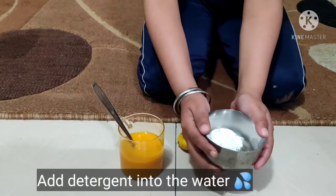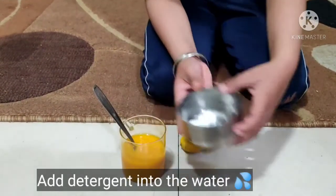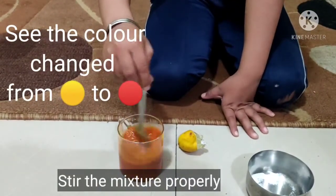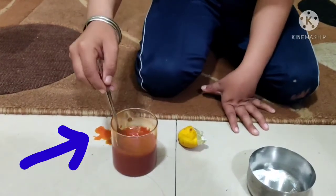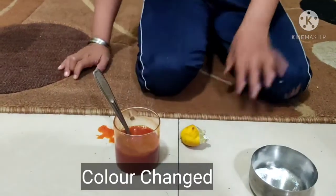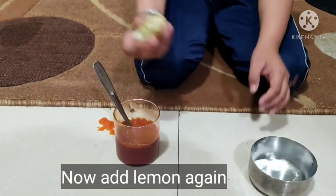Powder. Color change, color change — now add lemon.